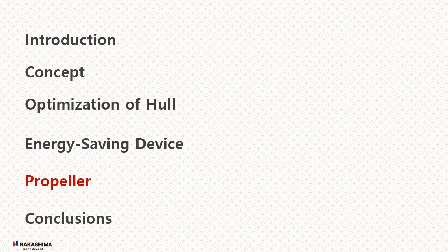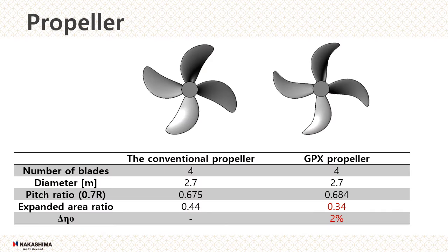Next, propeller. The propellers are designed using the results of the model test and equivalent model test. Figures show the conventional propeller and the GPX propeller. The GPX propeller can control the disappearance of cavitation, even if the amount of cavitation increases, and the chip rate can reduce the fluctuating pressure. The main particulars of both propellers are shown in the table. For these reasons, we adapted the smaller blade propeller GPX for the proposed hull. The propeller efficiency of the GPX propeller is increased by 2% compared to the conventional propeller.